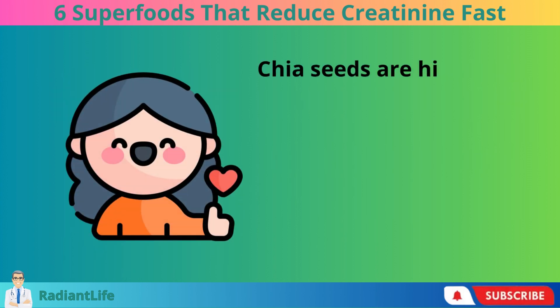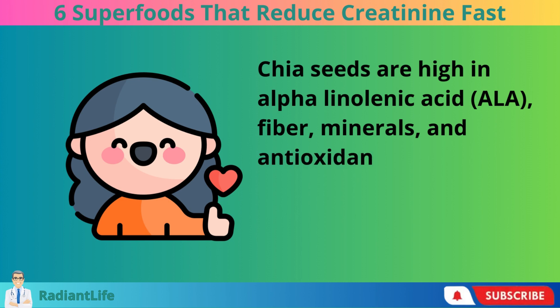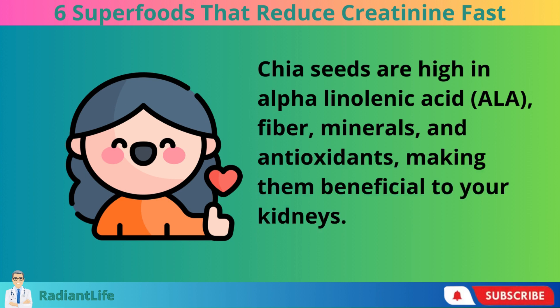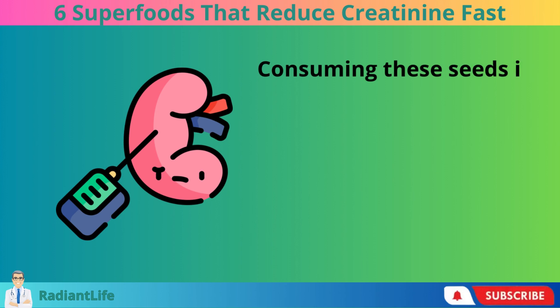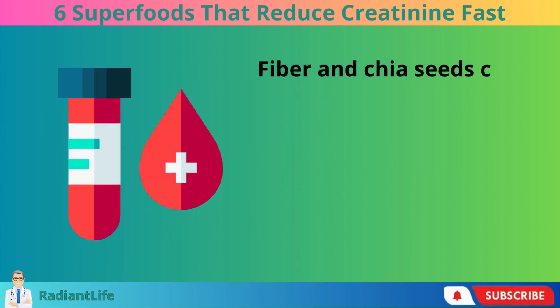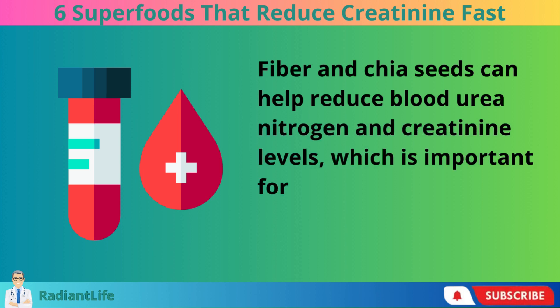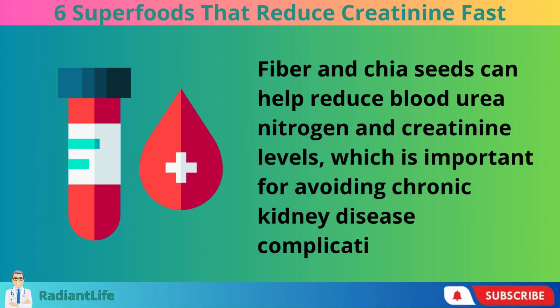Chia seeds are high in alpha-linolenic acid (ALA), fiber, minerals, and antioxidants, making them beneficial to your kidneys. Consuming these seeds is like giving your kidneys a boost. Fiber in chia seeds can help reduce blood urea nitrogen and creatinine levels, which is important for avoiding chronic kidney disease complications.